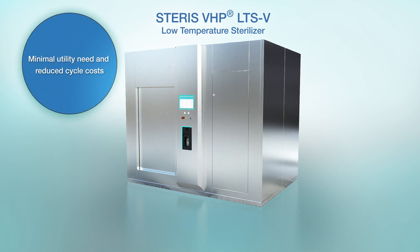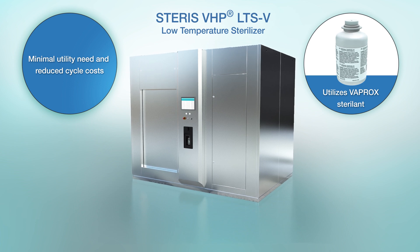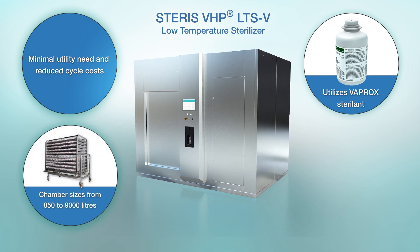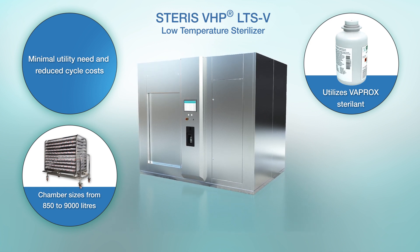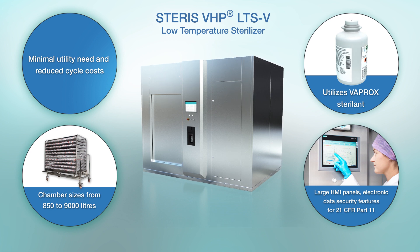The unit requires only readily available utilities such as water, 3-phase electricity and instrument air supply. The unit utilizes Vaprox Sterilin that provides a validated, globally available peroxide supply. The LTS-V is available in a range of large chamber sizes to meet your production needs. The unit's design provides easy chamber and sterilant access, excellent usability via a large HMI panel, and electronic data security features for 21 CFR Part 11 and EU Annex 11 compliance.